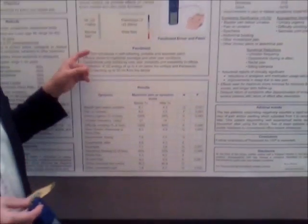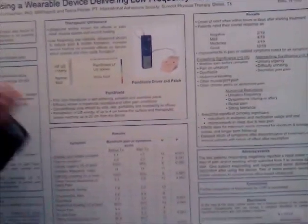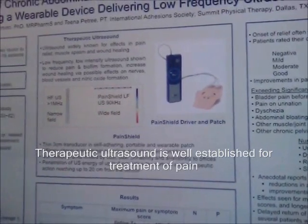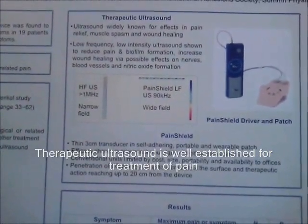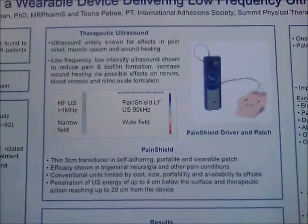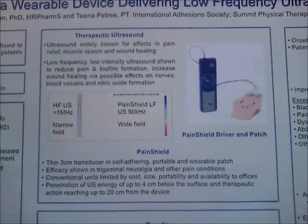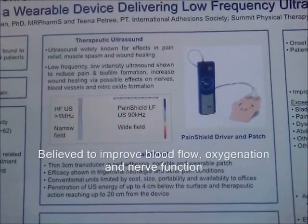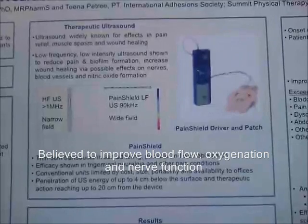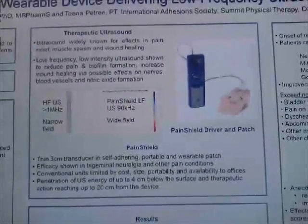If you look at the picture over here, we can see that therapeutic ultrasound has been used widely in a number of areas regarding pain, muscle relief, muscle spasm, and even wound healing. The low frequency, low intensity ultrasound reduces pain via effects on nerves, on blood vessels, and nitric oxide formation.